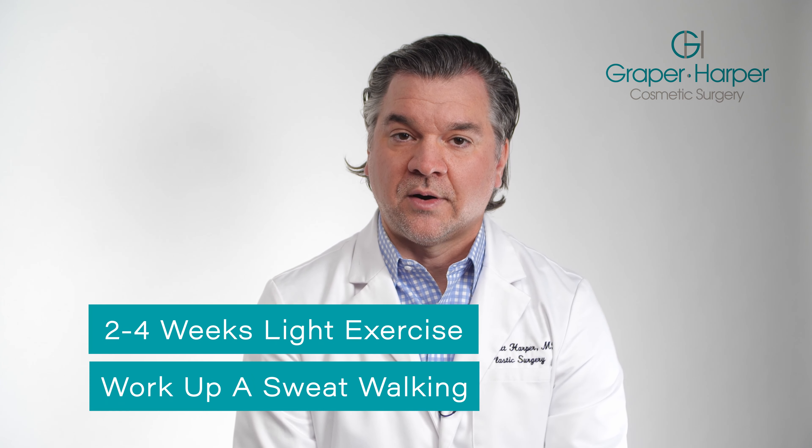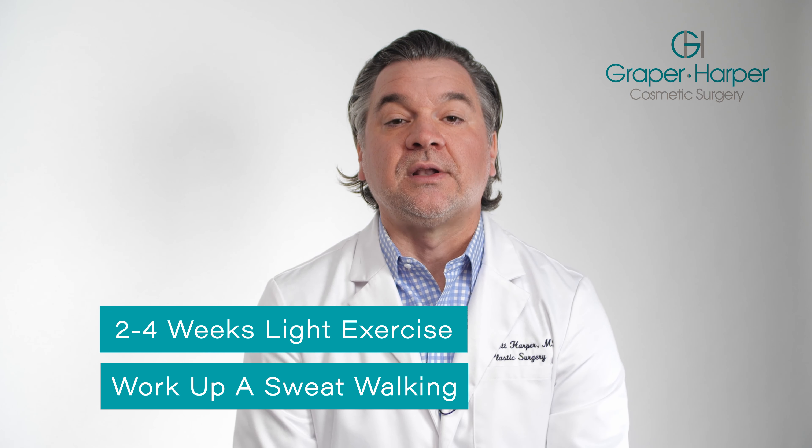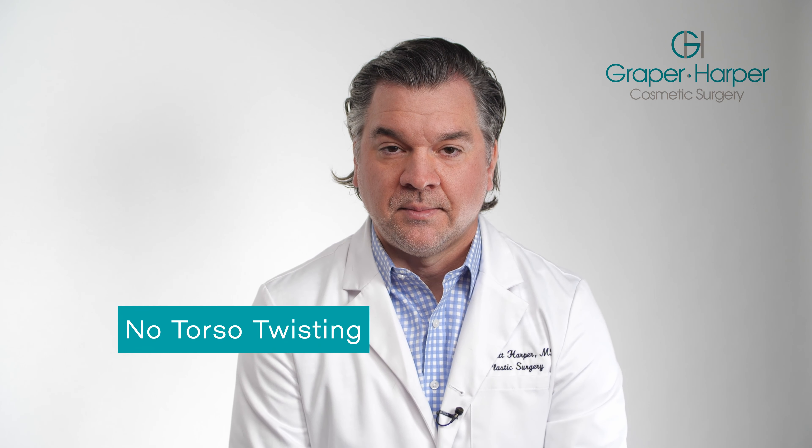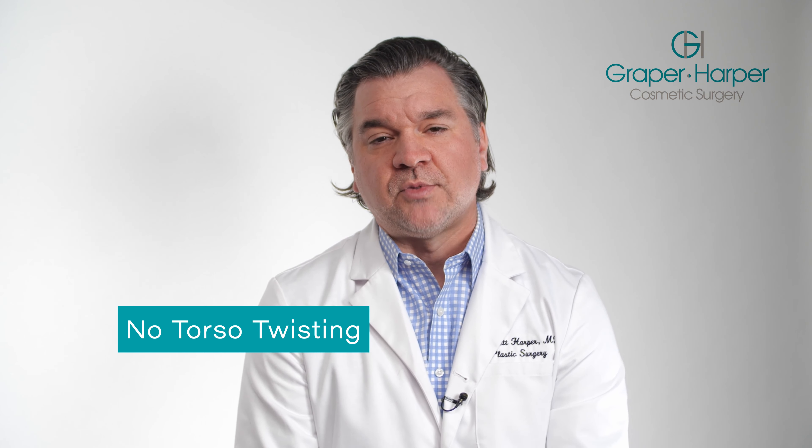We're always available. After that two-week zone, we start letting you exercise more. For the first two to four weeks, I really want you to lightly exercise — like walking as exercise. At this point, it's not just walking around in the mall or in your house; you can get out in the neighborhood and start to sweat. I don't want a lot of twisting or torsion movements for your upper torso, as it'll cause shearing forces to your abdominal wall and the muscles that are trying to heal.